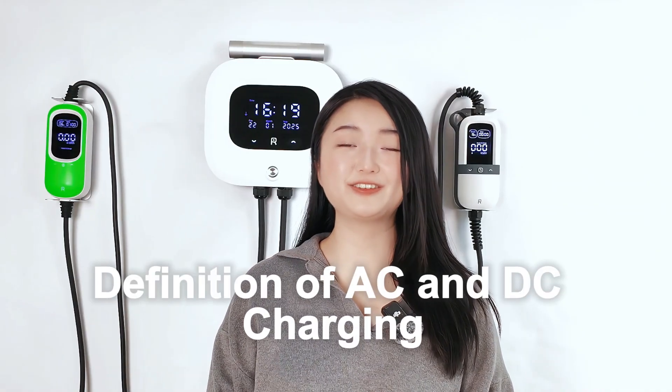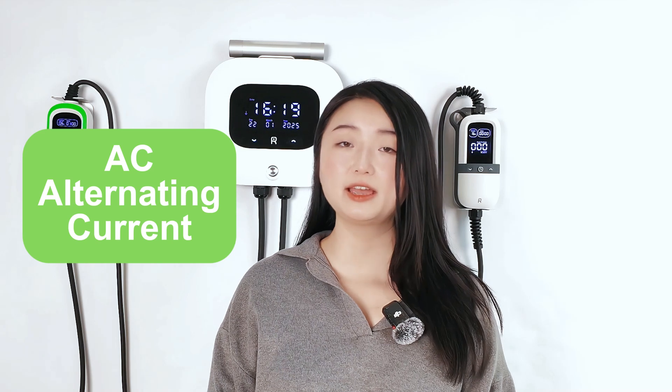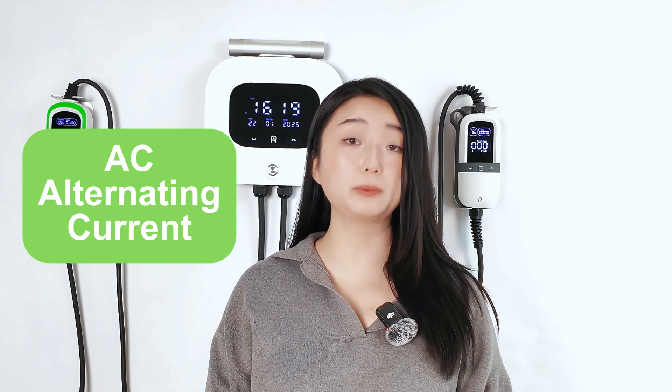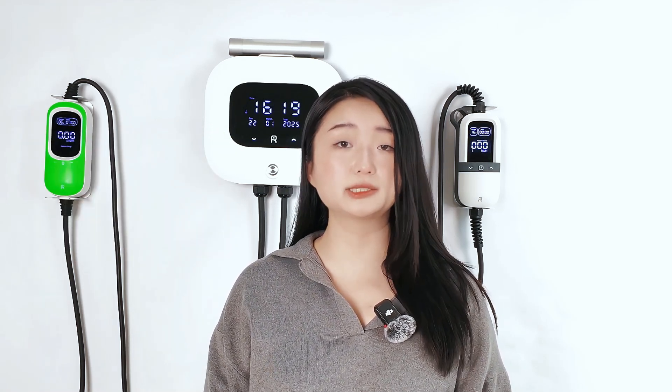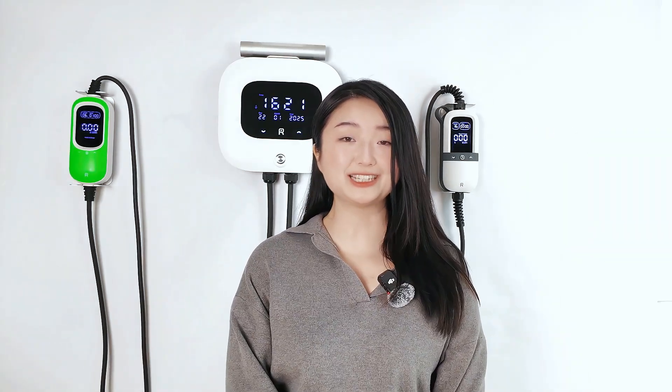First, let's define AC and DC. Alternating current, or AC, is a type of electricity that comes from the power grid and is commonly used in most home appliances. However, the batteries in the EV only accept direct current, or DC. This is where the key difference lies: the conversion process.